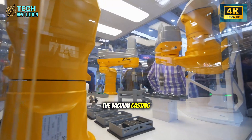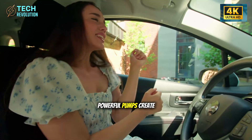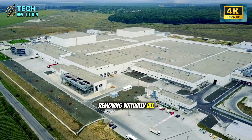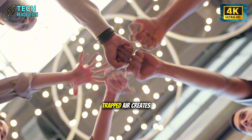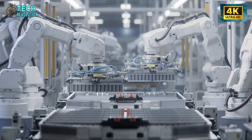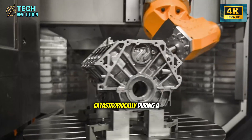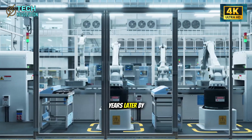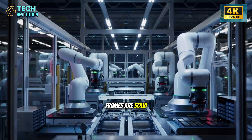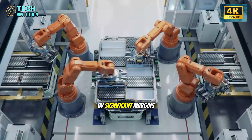The vacuum casting system is particularly clever. Before the molten aluminum enters, powerful pumps create a near-perfect vacuum inside the mold, removing virtually all air molecules. This matters because trapped air creates porosity — tiny bubbles that become weak points under stress. A car frame with internal air pockets might look perfect, but could fail catastrophically during a collision years later. By casting in a vacuum environment, Tesla ensures their frames are solid aluminum all the way through, with strength exceeding traditional welded structures by significant margins.